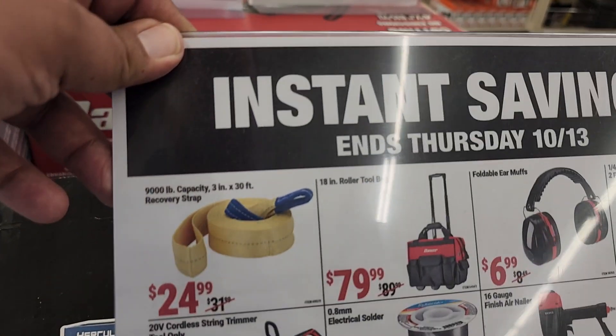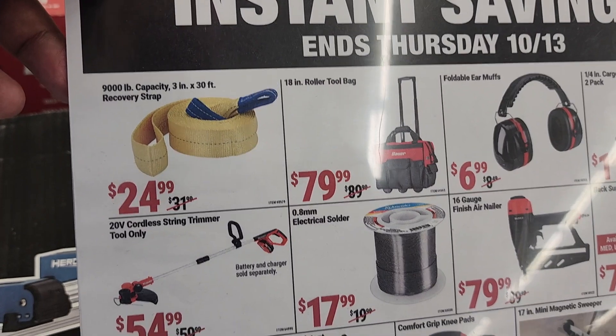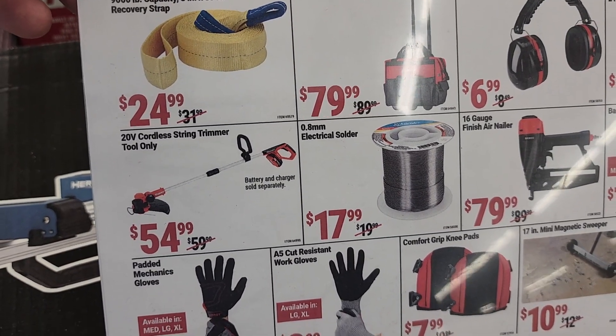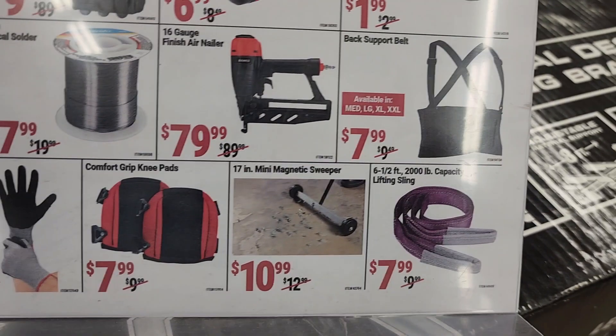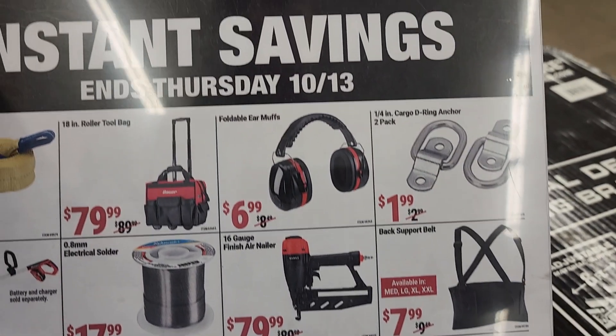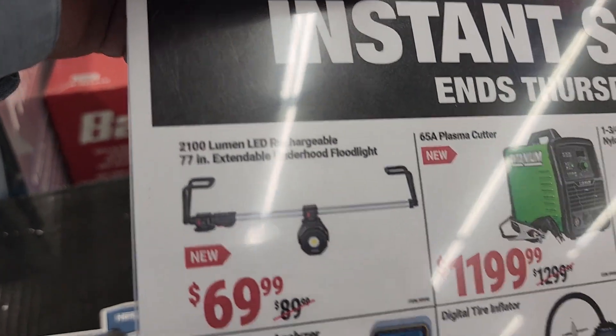You've got a recovery strap, an 18-inch roller tool bag for $79.99, earmuffs for $6.99, a 20-volt Bauer weed eater for $54.99, mechanics gloves for $6.99, knee pads for $7.99, a nice magnetic sweeper, a back support, a welder for $11.99, and an under-hood light for $69.99 — that one does come with one of those lights.